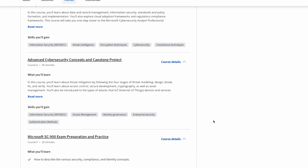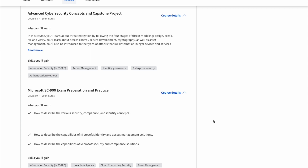Course number nine is called Microsoft SC-900 Exam Preparation and Practice. This certificate is made to prepare you for the SC-900 exam, which is an entry-level compliance, security, and identity concepts exam. Course nine is all about preparing for that exam. As you can see, this certificate is completely jam-packed and goes over multiple concepts within cybersecurity.